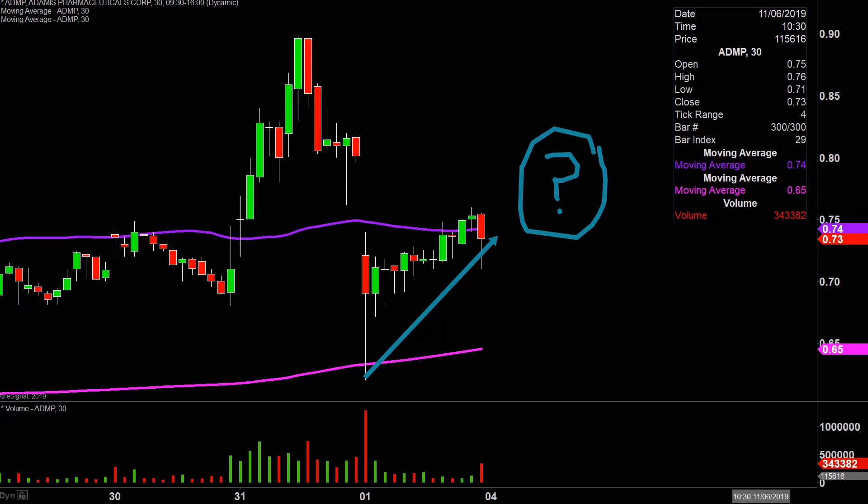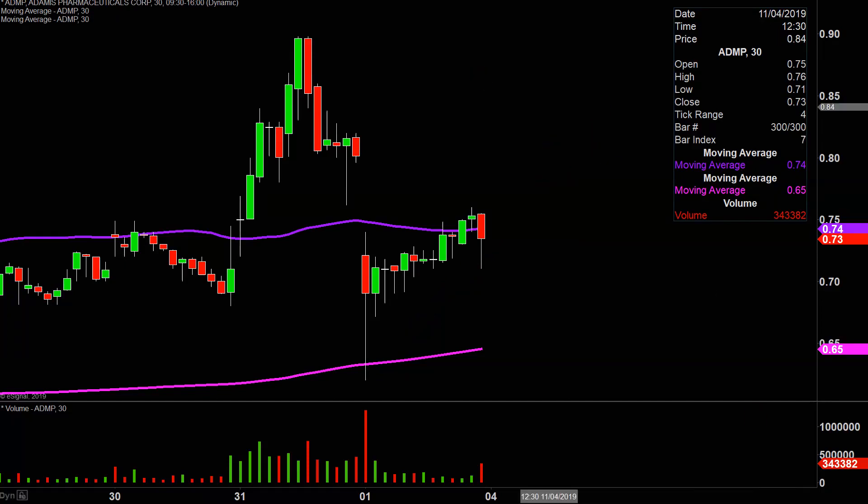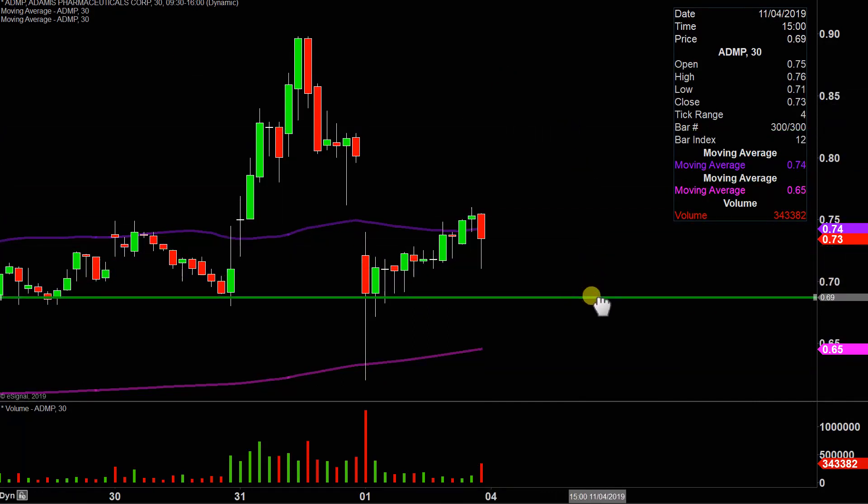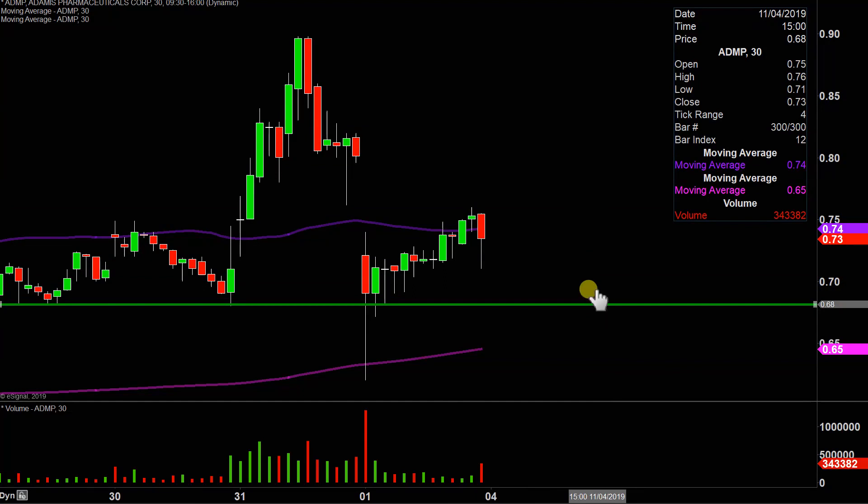I have no idea, but by using charts we can make mapping out that question very straightforward. In my mind, it all revolves around a single area, and that area is down here at — let's see, what is that? — 68 cents.